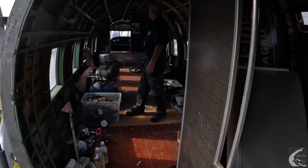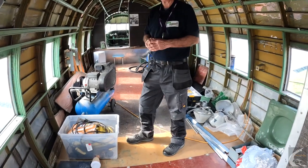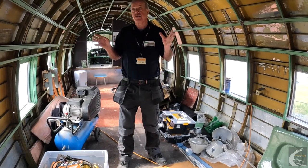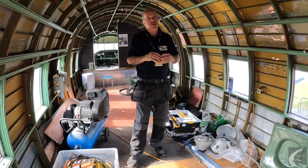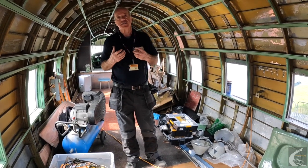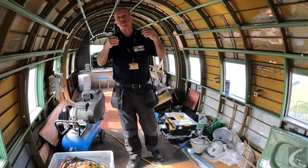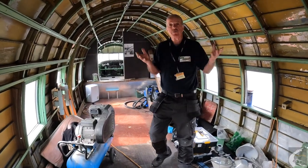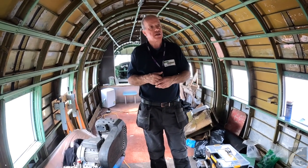So here we are inside the Viking. As you can see, it still requires a lot of work, and we're only really in the early days of starting to restore the interior. One of the initial problems we've had is that it's got a number of small holes in the fuselage, and it leaks. So we're having to deal with those leaks before we can really do anything else. Dealing with the leaks is not as easy as you might think — even finding them can be problematic. We've got rid of most of them now, and there are still a couple more to deal with. Because it's outside, we do have to make her watertight.